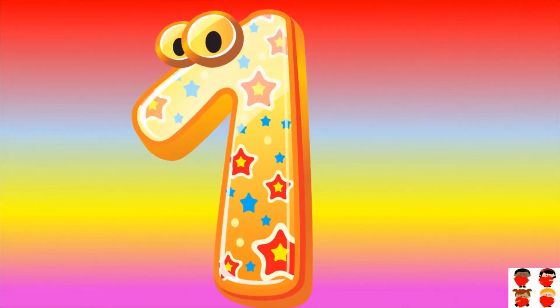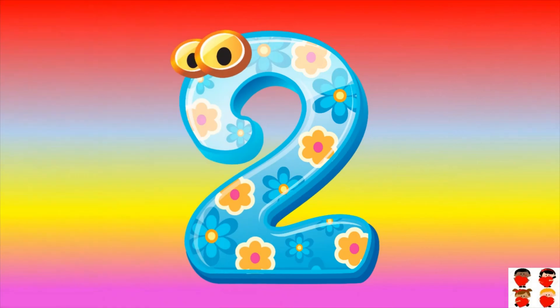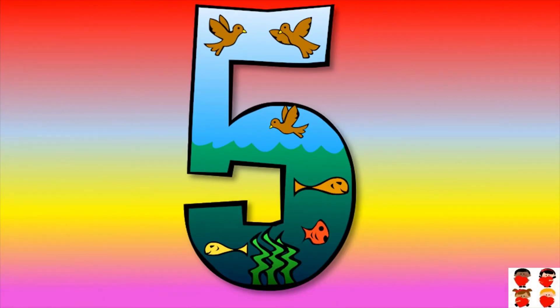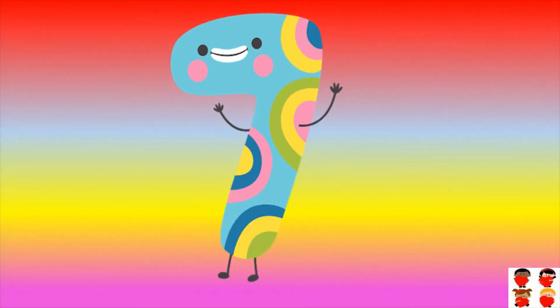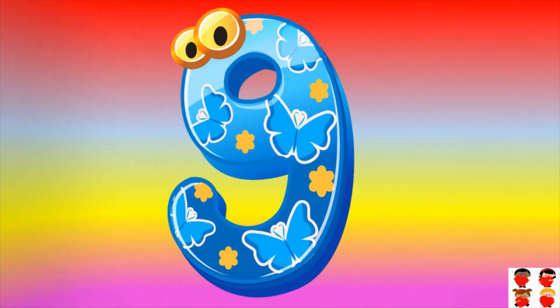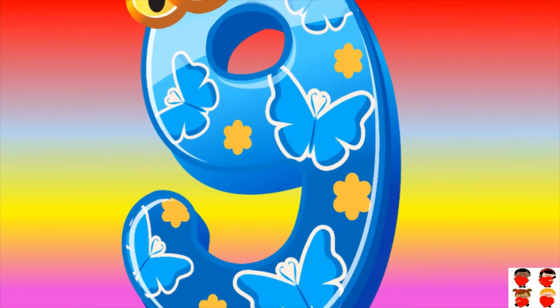Let's revise it all. One, two, three, four, five, six, seven, eight, nine, ten.